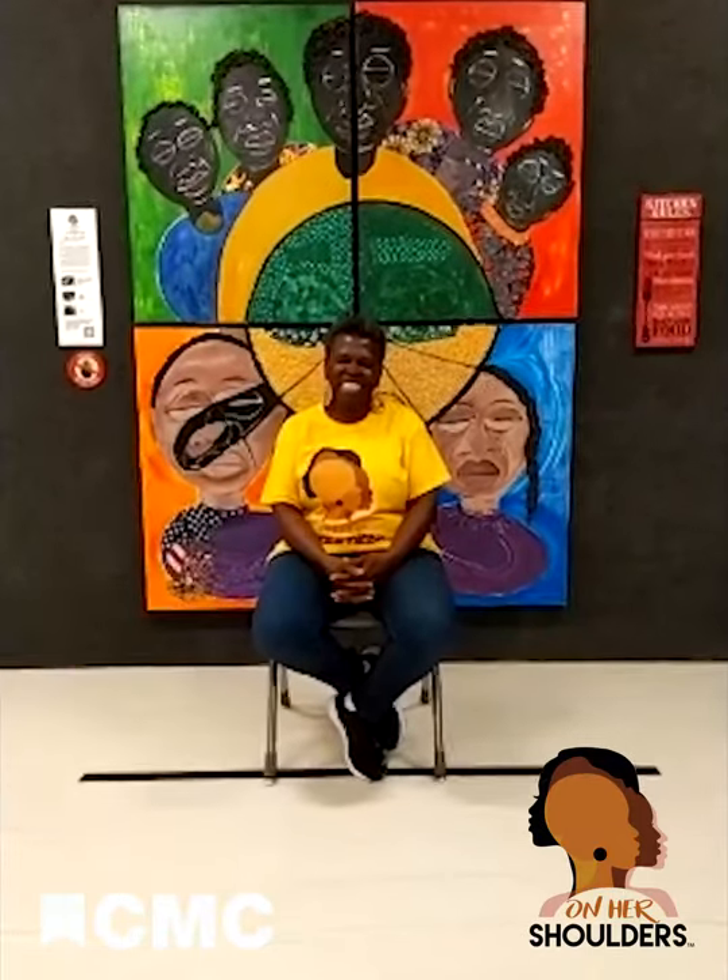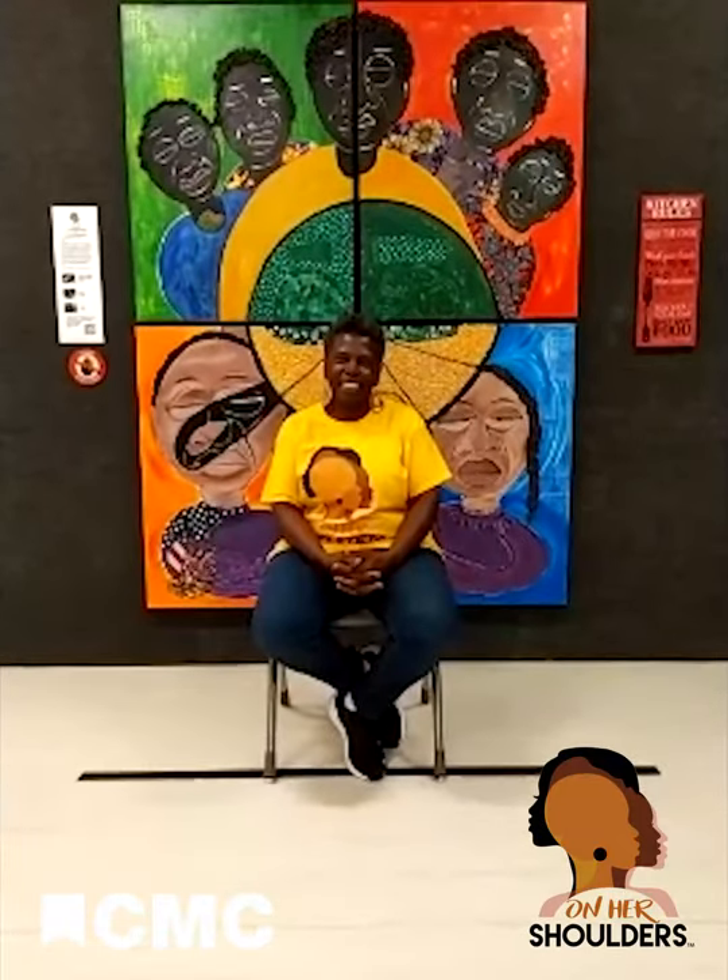Some people might be watching this and thinking, why are we talking about art in a STEM program? But there have been many studies about the links between art and mental health and well-being. Taking part in art — whether it's visiting an art museum, painting, or just making something — has been shown to reduce stress in both adults and children. And you've done work in the mental health community. Can you speak to some of that work?